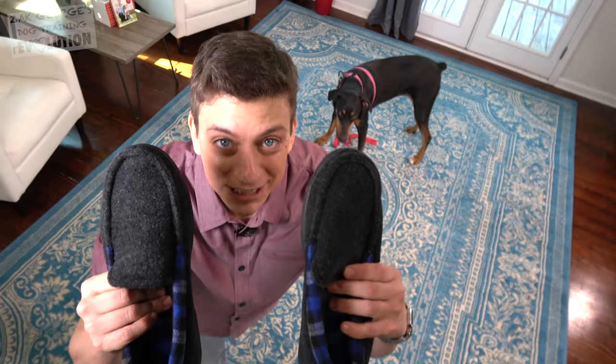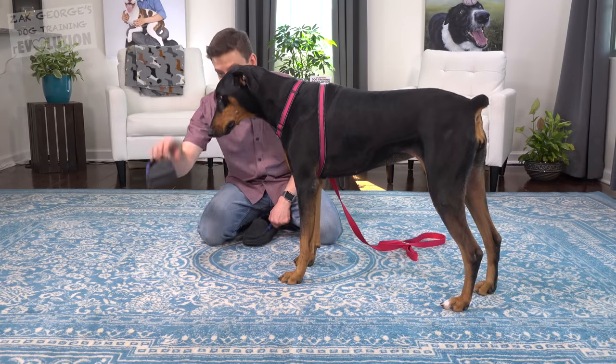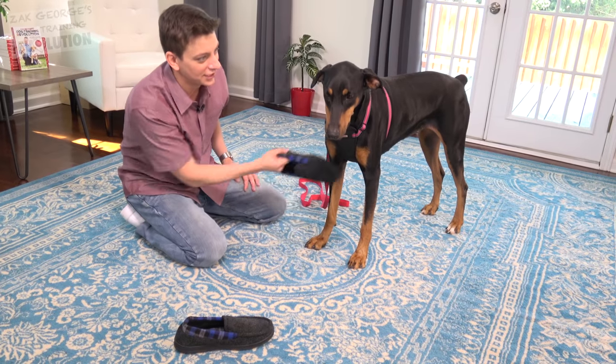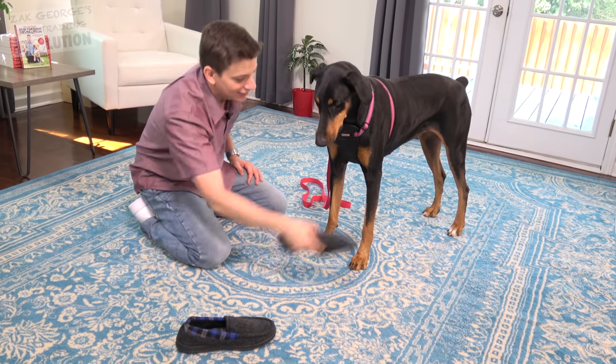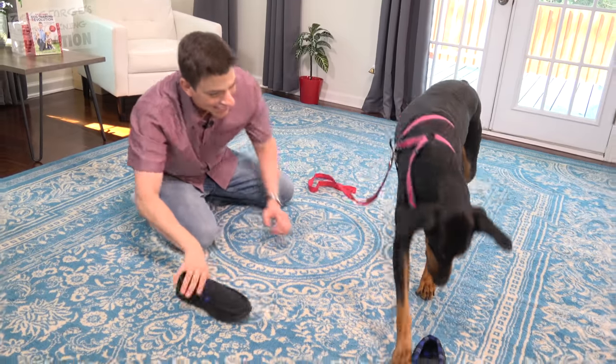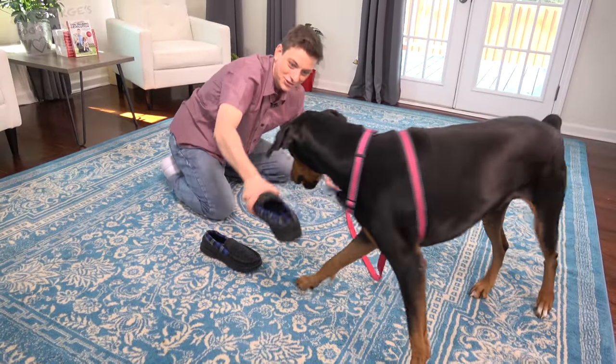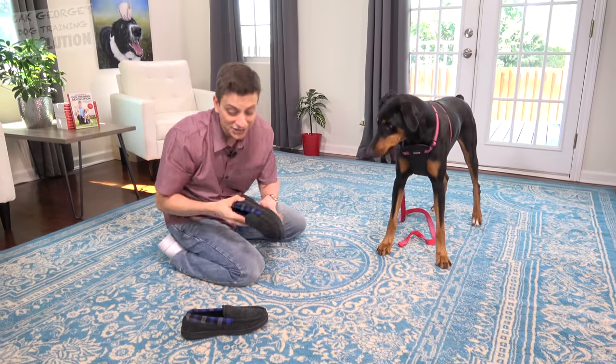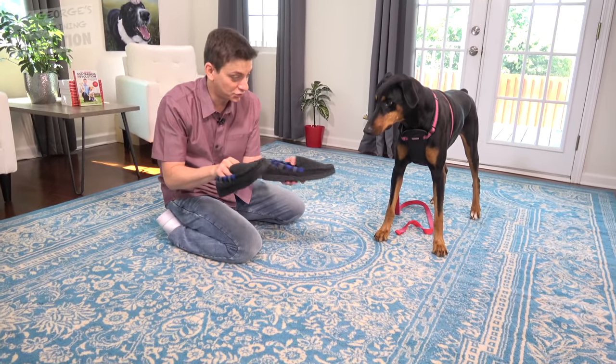How about teaching her to retrieve some slippers? You can see if I say 'get this slipper,' she's not particularly interested in that. Let's see if I can get her interested. What's this? Get it. She's like, 'I know what you're doing now.' I actually don't want her to be so rough with these straight away — if she picks it up, I'm going to grab that tug toy and immediately reward with the tug toy.